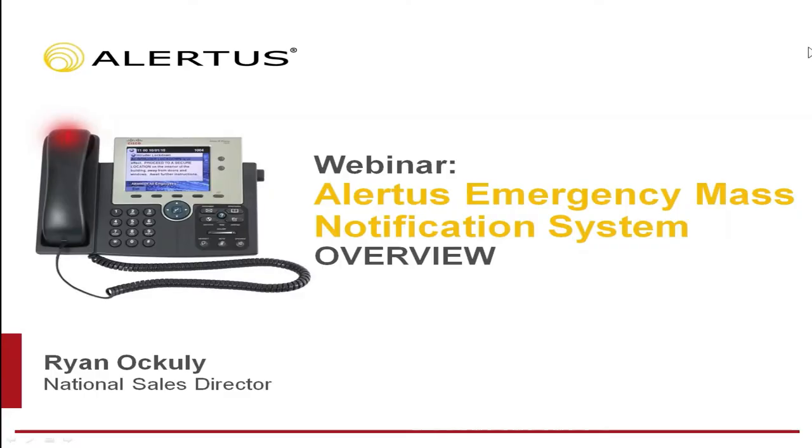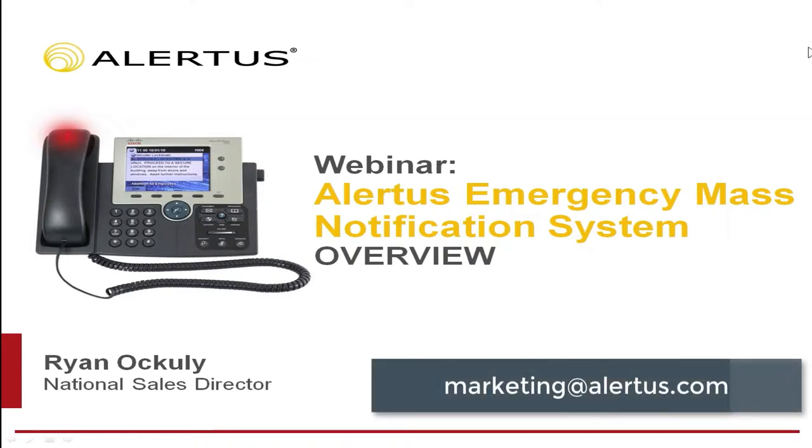Good afternoon, everyone. Welcome to the Alertus webinar series. My name is Liz Reese, Digital Marketing Specialist at Alertus Technologies. During this presentation, Ryan Oakley, National Sales Director, and Pete Drombowski, Director of Product Development, will provide insight on Alertus VoIP and SIP phone notification, as well as how you can reach more people in your organization by leveraging your already existing phone notification system. Feel free to submit your questions during the webinar at any time, and they will be addressed during the Q&A session at the end. This webinar is being recorded and will be shared with you after today's session. If you have any questions after this presentation, please email marketing at alertus.com. Now I'd like to turn it over to Ryan and Pete.